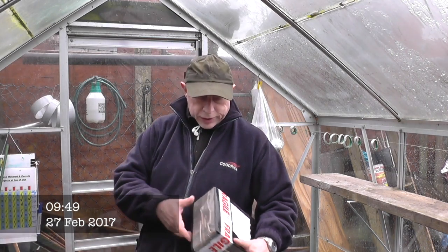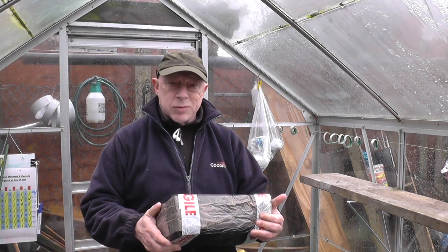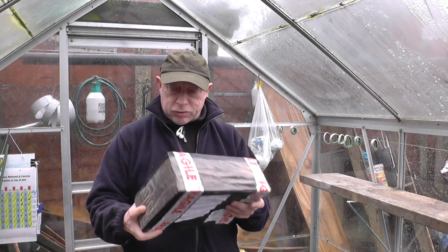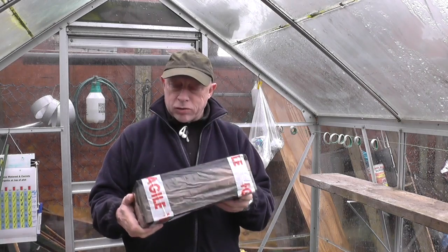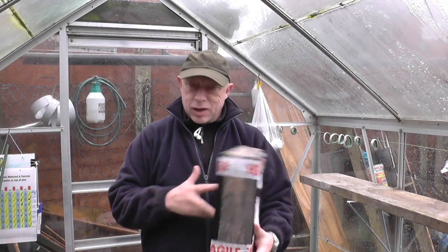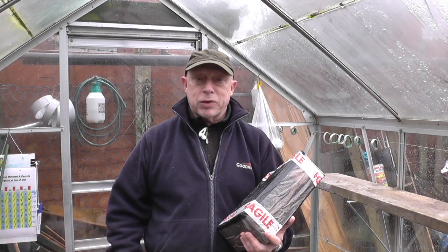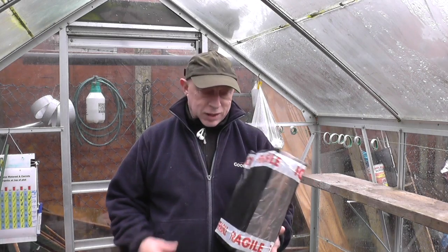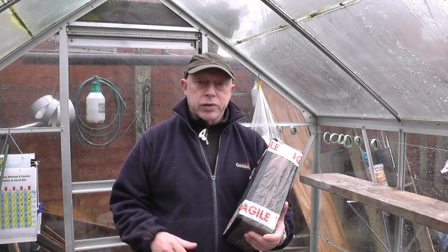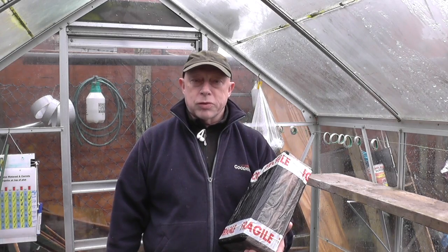What a horrible day it is out there. After all them storms and winds we've now got horrible rain. It's been quite icy and not very pleasant. Anyway, I'll just show you this to start with. This is a little parcel from my friend Nick - it's a box of snowdrops. Thanks Nick for sending those. I'm not sure where I'm going to put them yet, so I'll get a big bucket and put them in there as a temporary store, and we'll sort something out a bit later on.